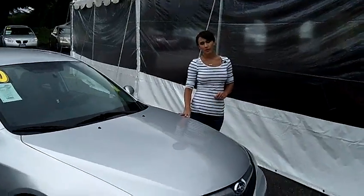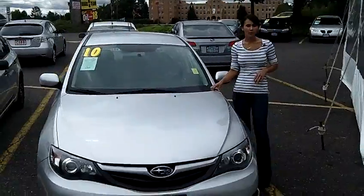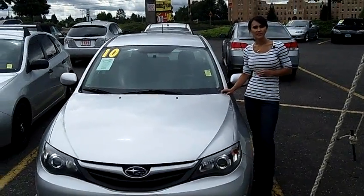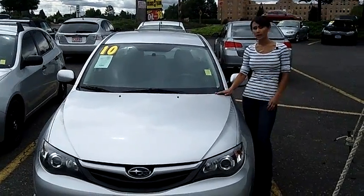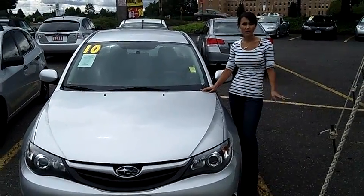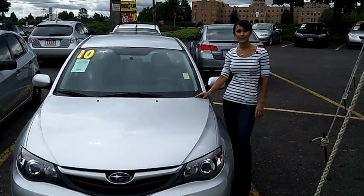If you are interested in this vehicle or have any questions, go ahead and come on down to the Kmart parking lot. We will be here until Sunday. We have sales representatives available at hand to answer any of those questions. If this vehicle doesn't happen to be the right vehicle, well we've got hundreds of makes and models for you to choose from. We're here until Sunday so come on down.